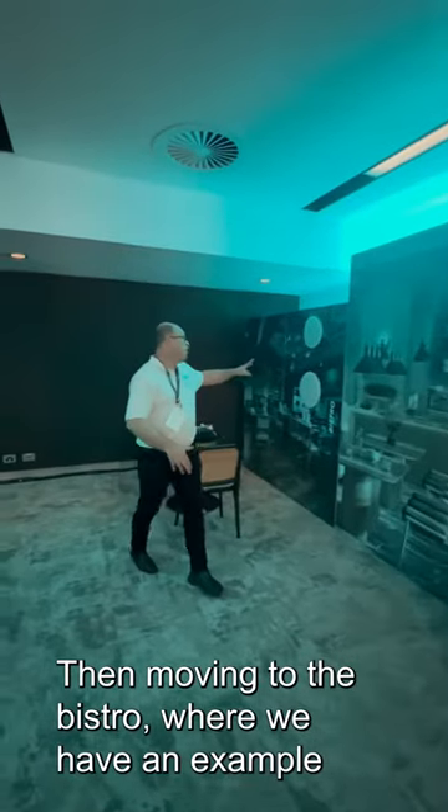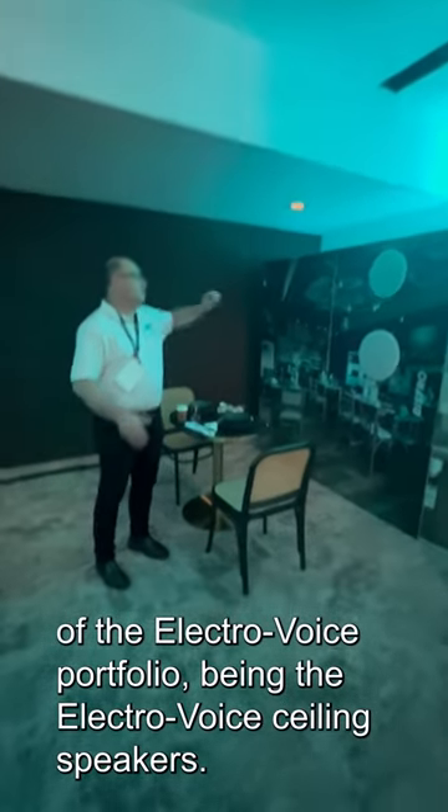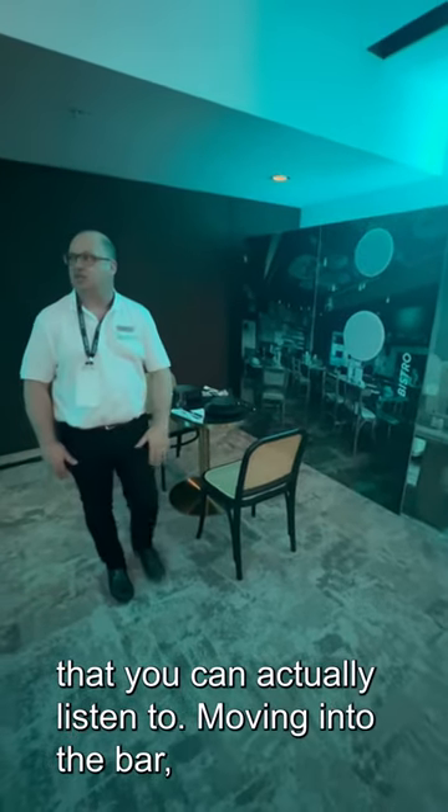Then moving to the Bistro, where we have examples of the ElectraVoice portfolio, being the ElectraVoice ceiling speakers. We have a ceiling speaker and a sub there that you can actually listen to.